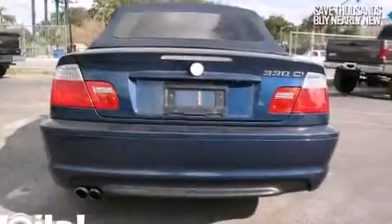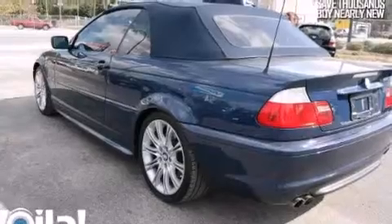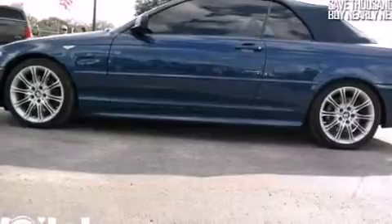Air conditioning, cruise control, full power accessories, a CD player, BMW individual composition, side impact airbags, fog lamps, traction control, a keyless entry system, and a power driver seat.